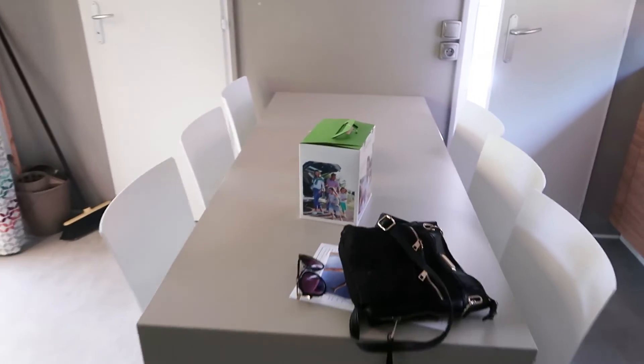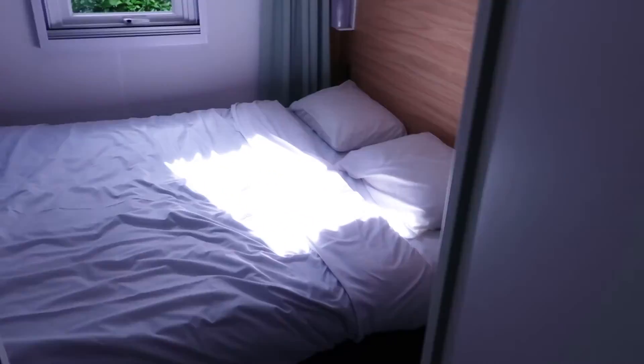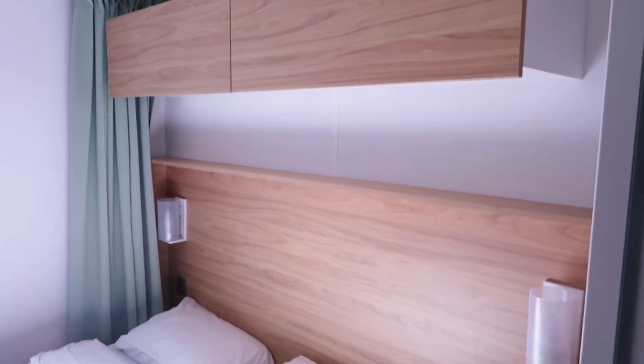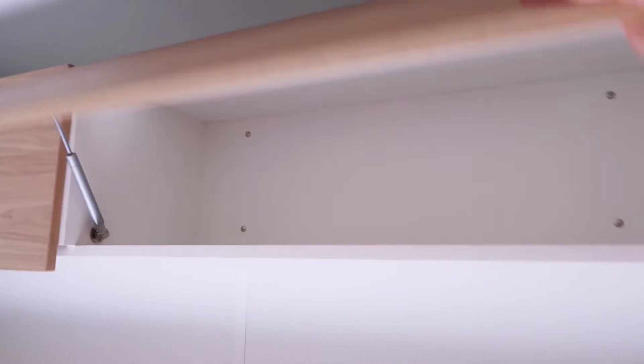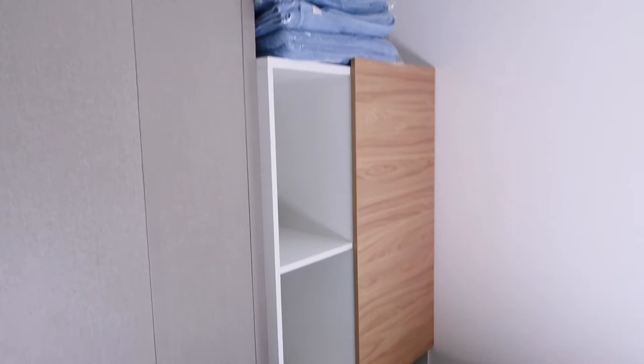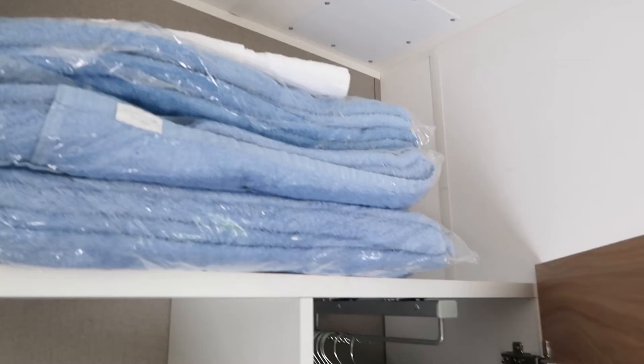Just to the other side of the dining table is the master bedroom - this is where Sam and I will be sleeping. There's a double bed in here. Above the bed there are two cupboards, and then over here you've got a cupboard and some shelves. Inside the cupboard there's hanging space and then some shelves, and there's also space above where I've put the towels that were given to us.